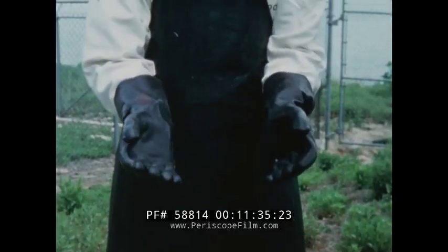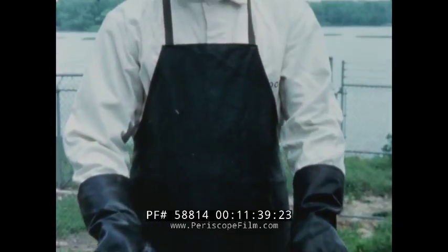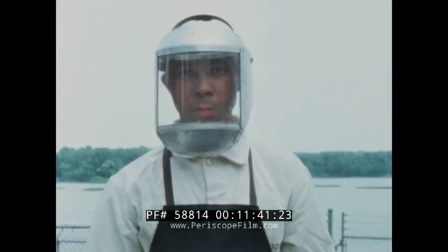To avoid headaches and nausea, periods of breathing Otto Fuel vapors, particularly when not using a breathing apparatus, must be frequently interrupted for fresh air breaks.